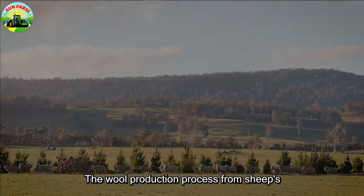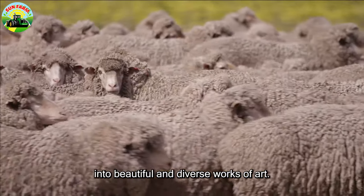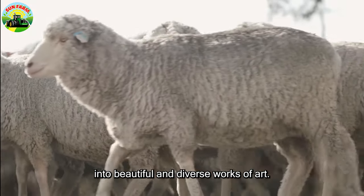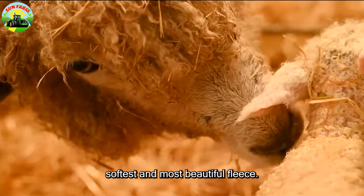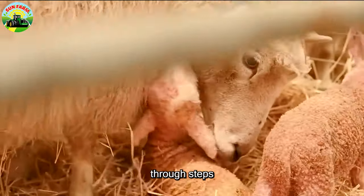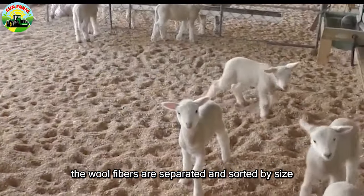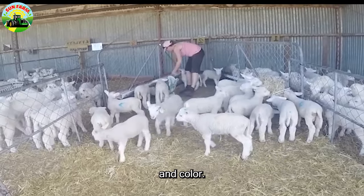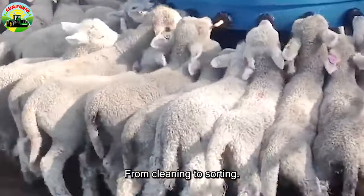The wool production process from sheep's fleece is like turning ordinary fibers into beautiful and diverse works of art. It all starts with selecting sheep with the best quality, softest, and most beautiful fleece. Then, through steps such as wool combing, cleaning, and preparation, the wool fibers are separated and sorted by size and color. This process requires carefulness and technique, from cleaning to sorting.